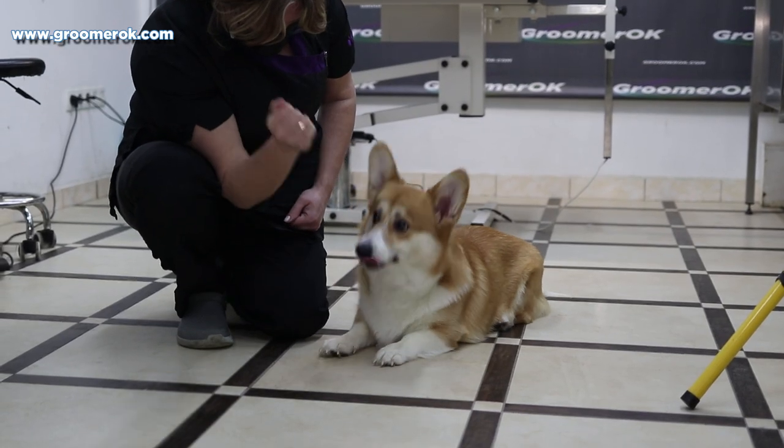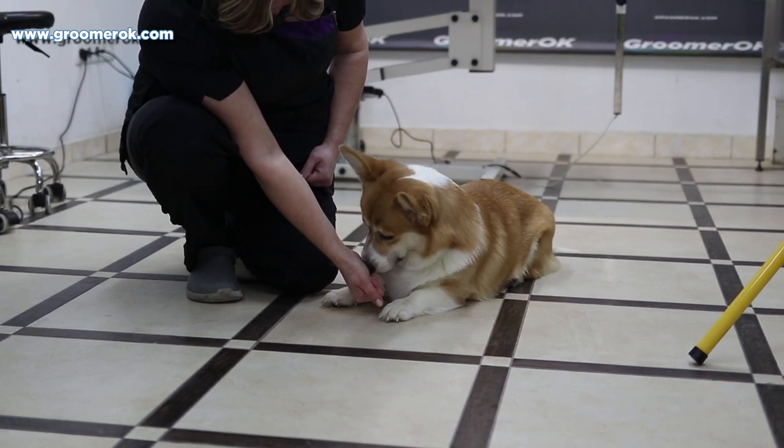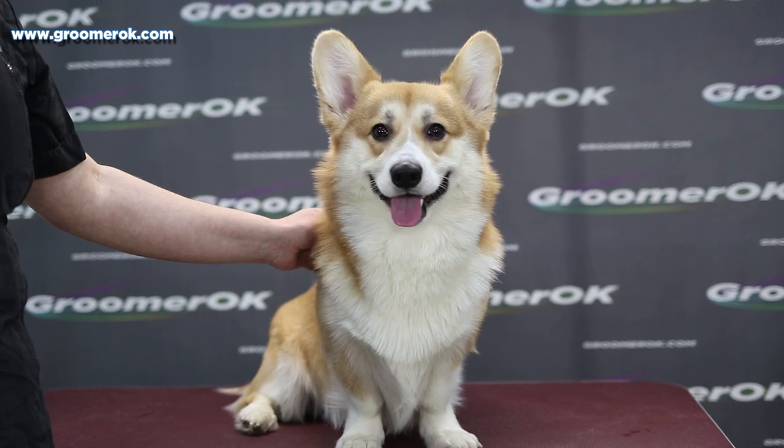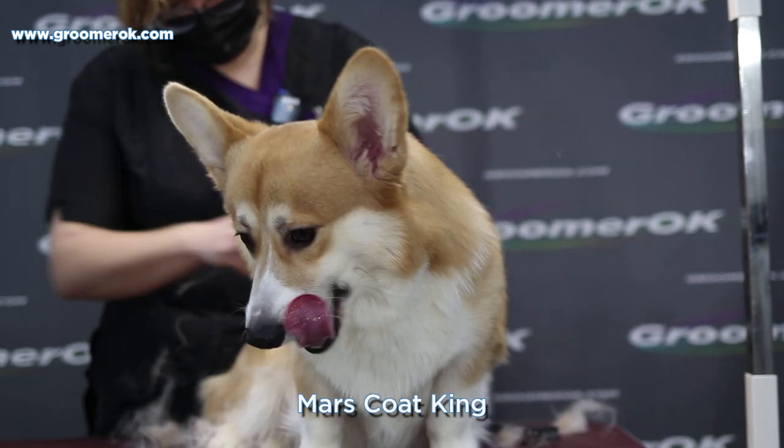No wonder the Pembroke is the favorite dog of Queen Elizabeth II of England. Welsh Corgi Pembrokes are the kindest and most positive dogs. They are a great fit for any family, even those with small children.